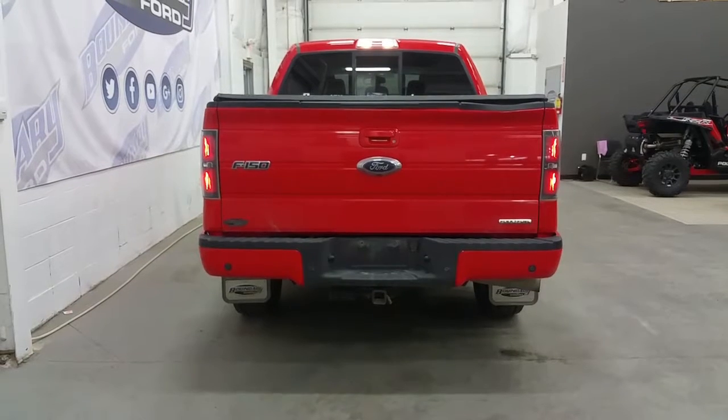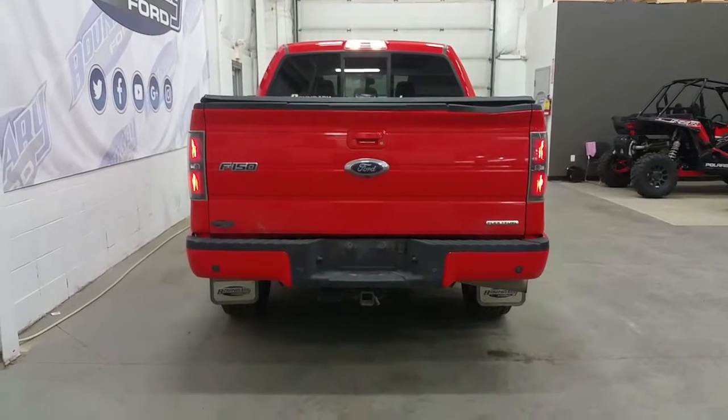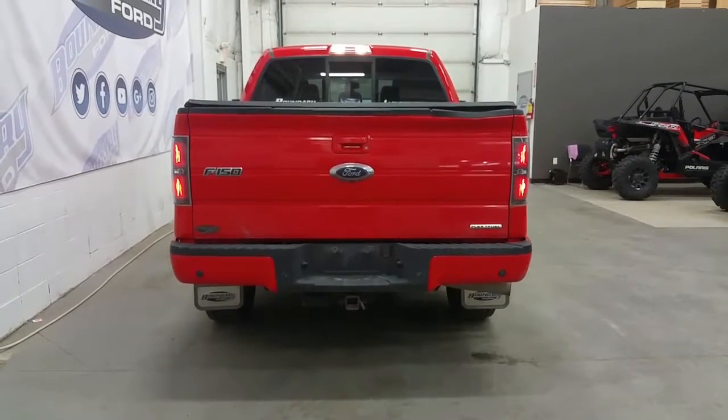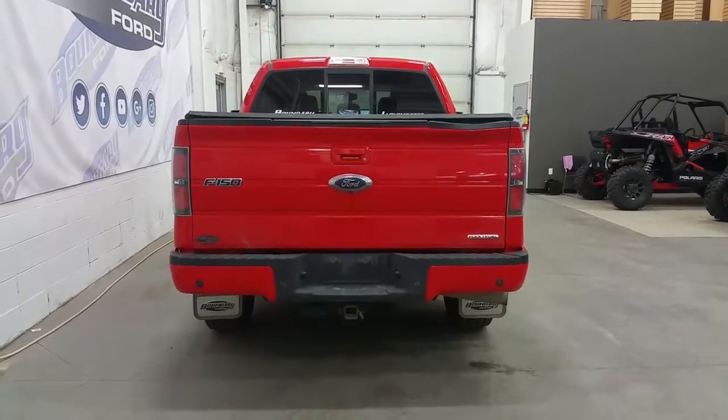At the rear we have a trailer joint connection with 7 and 4-pin electrical, rear park sensors, a backup camera, a tailgate step, a box cargo mat, and a roll-up tonneau cover.